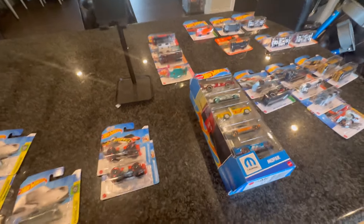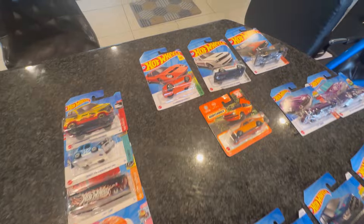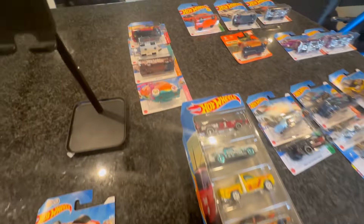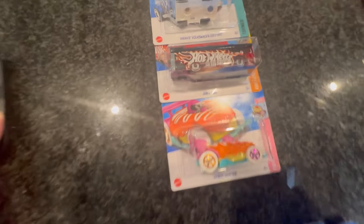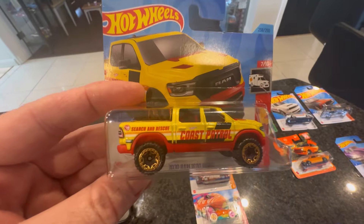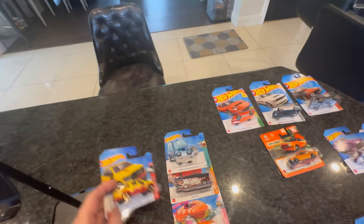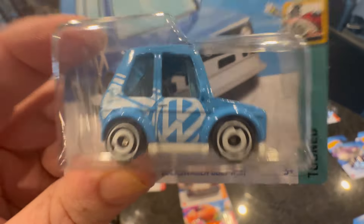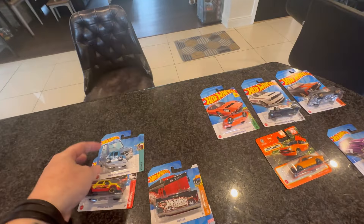This is the haul from the last couple of hunts — lots of cool stuff, we'll have a quick run through. You've seen these before — there's your Ram treasure hunt with the symbol on the back. We got the Tune Golf — there's your little symbol on the back of the car too. Nice to pick up another one of those.